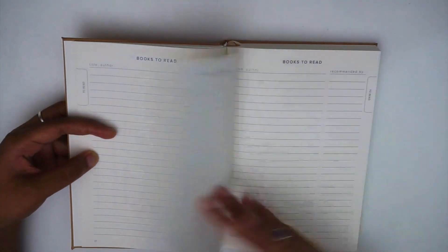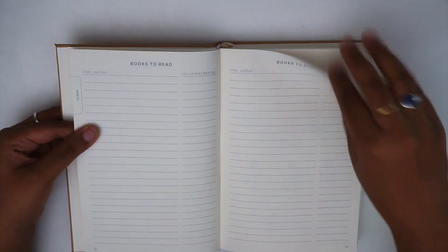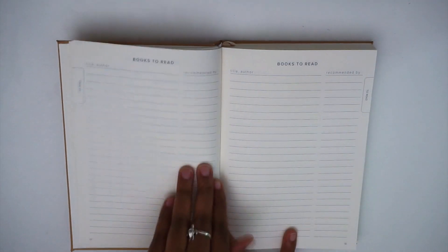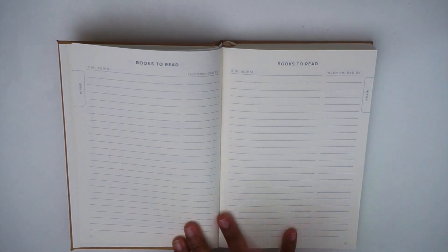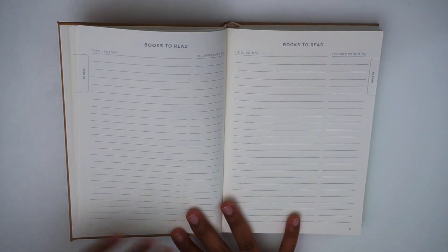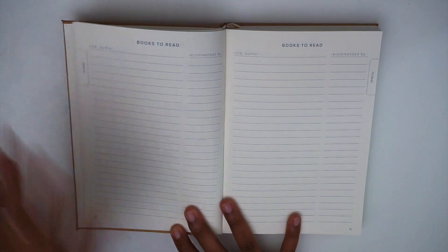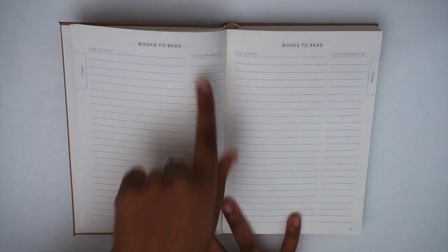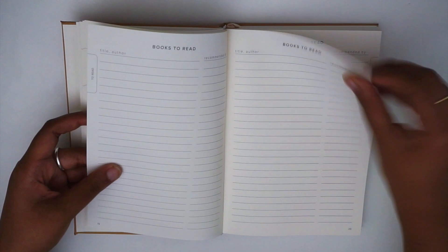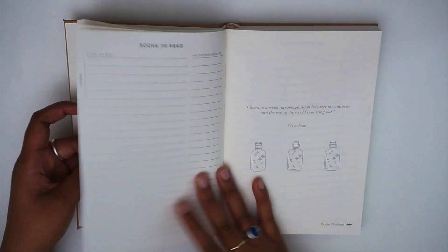In total there are three full spreads of the reading challenge with accompanying books-to-read pages. After that, there are three and a half spreads of just straight-up books to read — books in general that you want to read, not specifically tied to a reading challenge. It has the same layout: title, author, and recommended by.